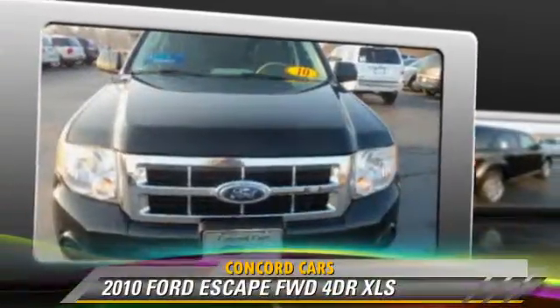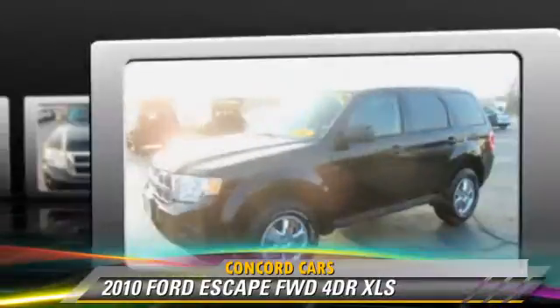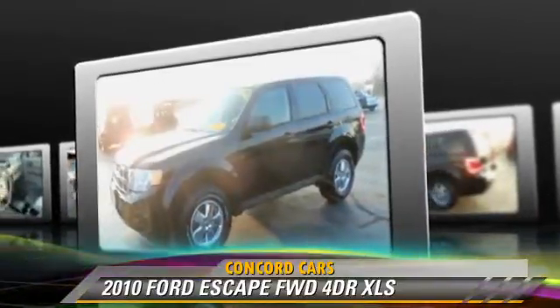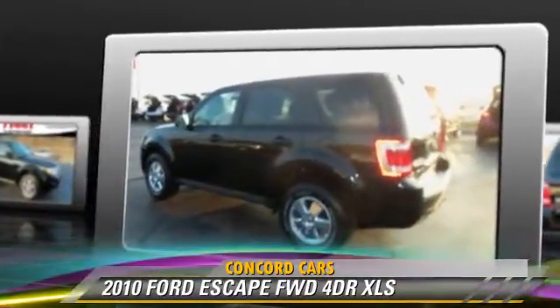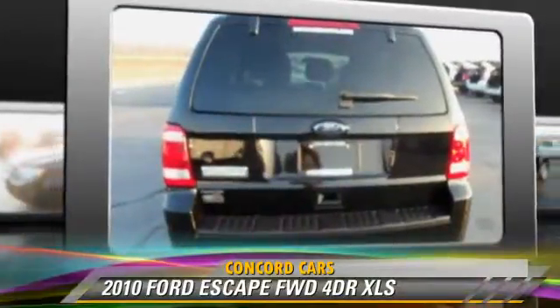The 2010 Ford Escape XLS, powered by a 2.5-liter four-cylinder engine with an automatic transmission. This vehicle, with fewer than 75,000 miles on the odometer, gets up to 28 miles per gallon.